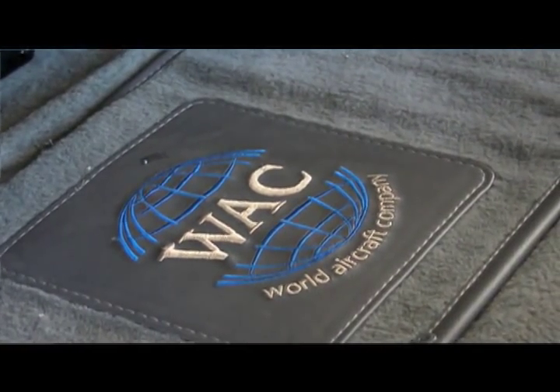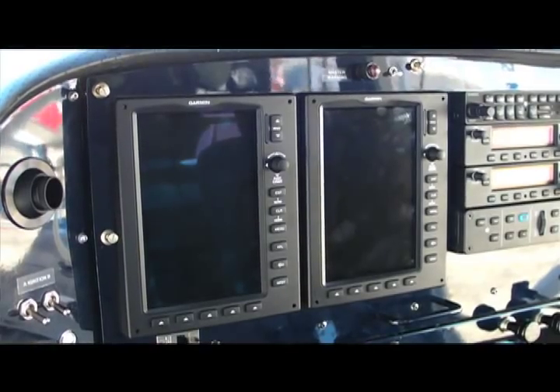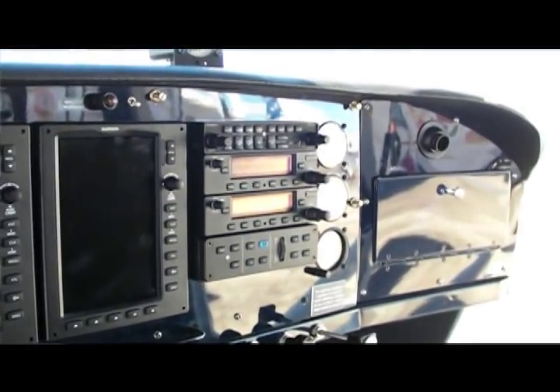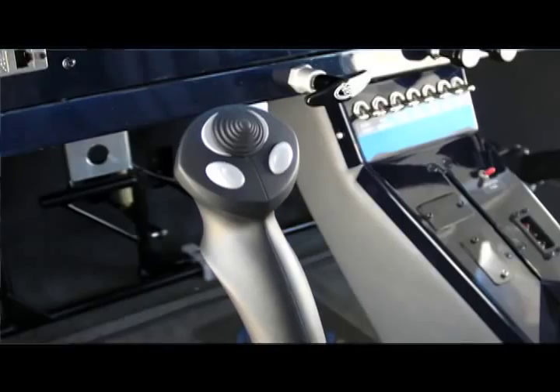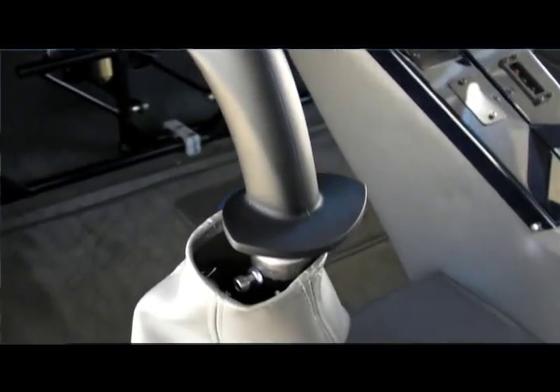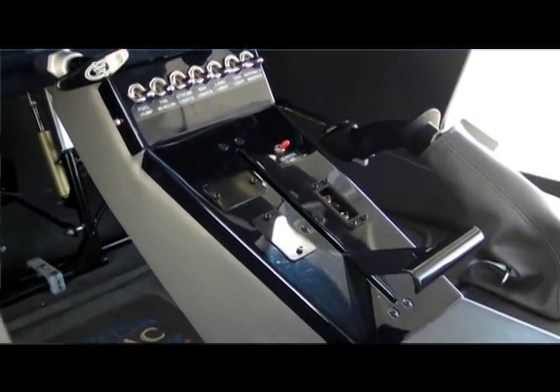We have an instrument panel that has, in this particular case, dual Garmin G3X screens. It has dual Garmin radios and an audio panel. It has the Aeropilot controller, an ADS-B transponder, ADS-B receiver, and XM weather.